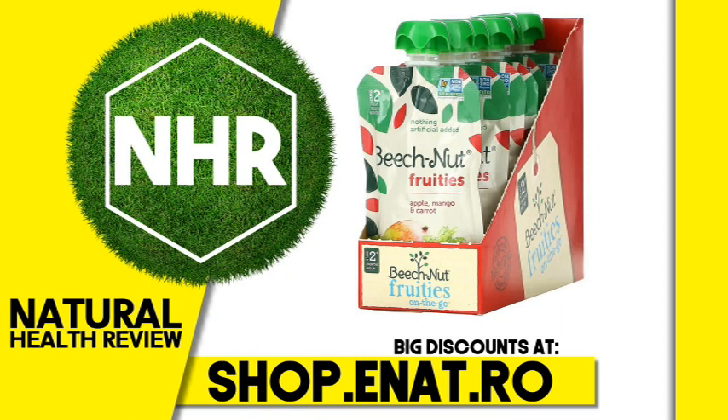Real food means no artificial flavors or colors, just delicious and nutritious goodness. Real food to go, never tasted so good.